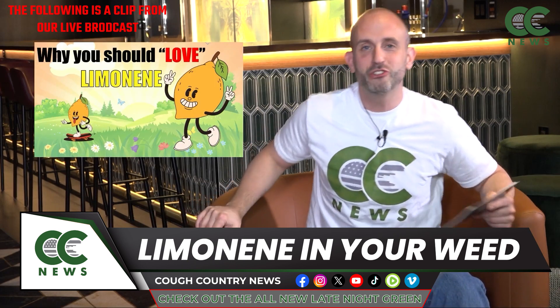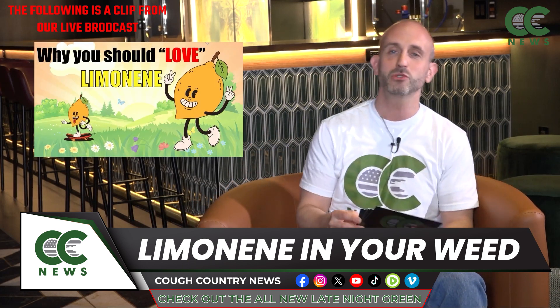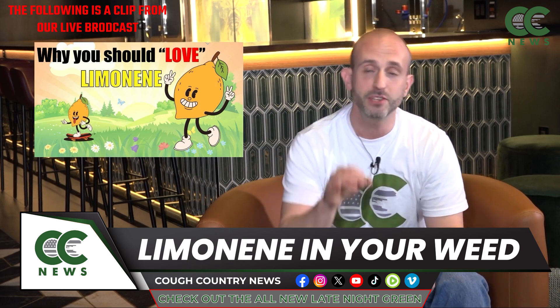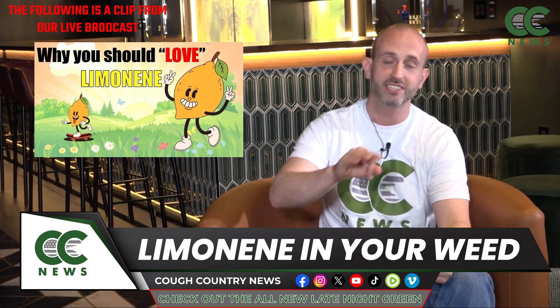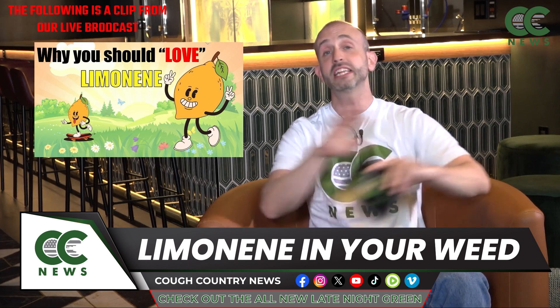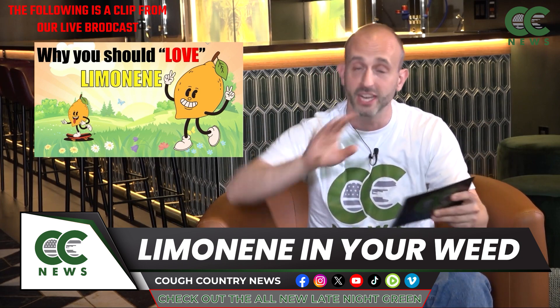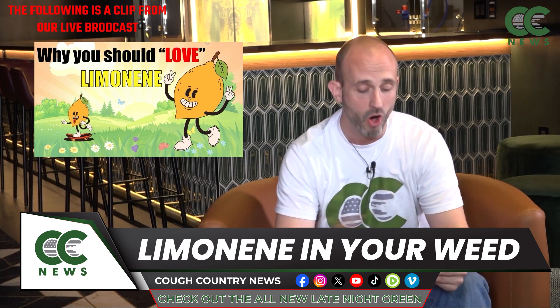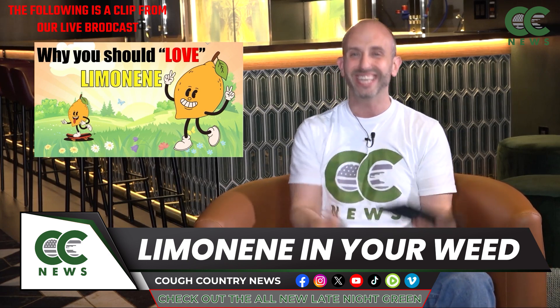Limonene — our citrusy buddy — and one of the most commonly found terpenes in the cannabis world. It's important to note that terpenes are not cannabinoids. It's a completely different chemical, completely different compound, completely different thing. Terpenes are actually found everywhere, all over the natural world, not just in cannabis.